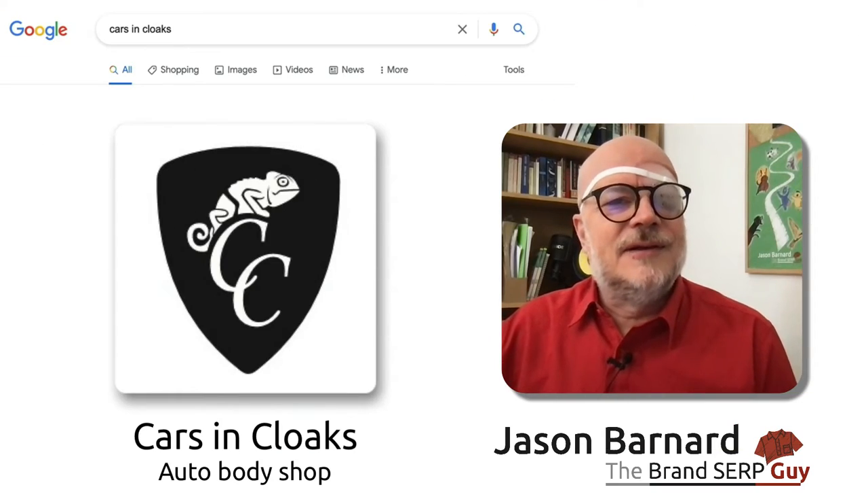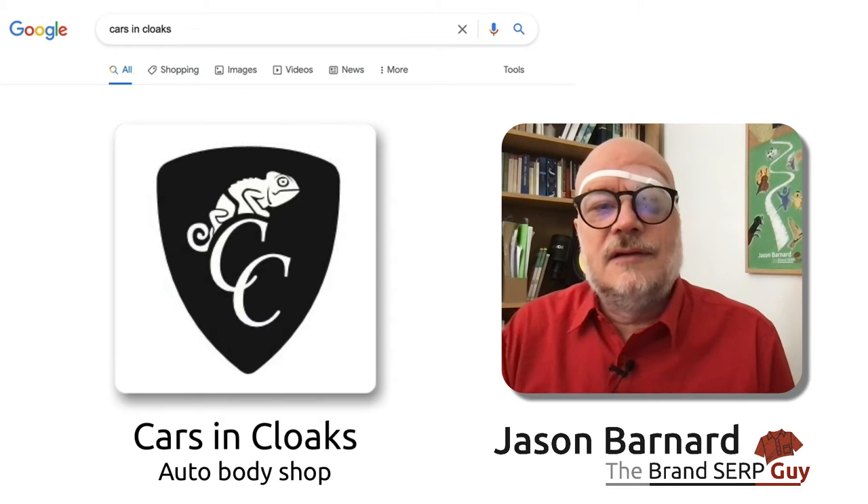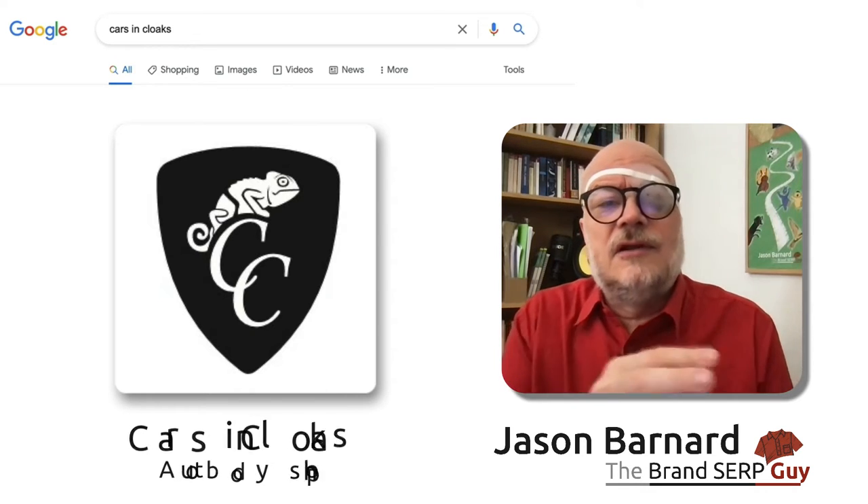Hi, I'm Jason Barnard, I'm the Brand SERP Guy, and today we're looking at the Brand SERP for Cars in Cloaks, which is a car wrapping service in London, UK.